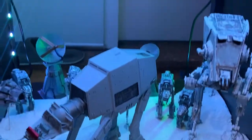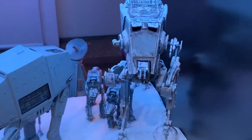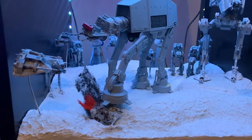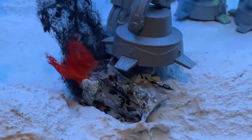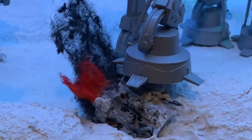This is the snow side of things — sort of Hoth but not. The big AT is in progress. Lots of weathering. I decided I'd have him standing on a snow speeder, and I need to add some lighting underneath so it looks like it's on fire.